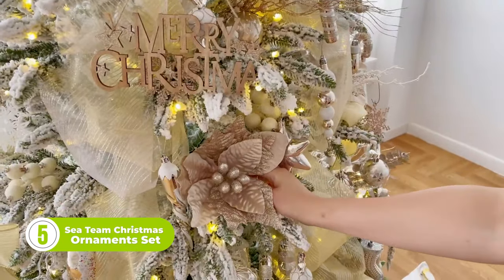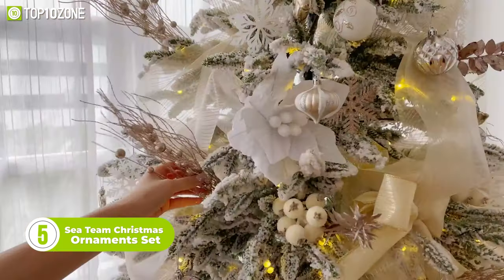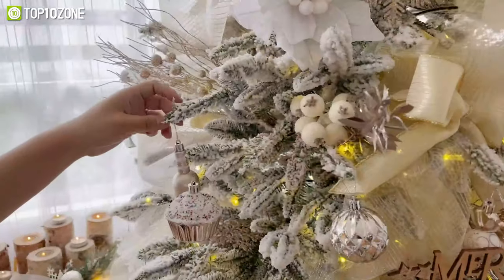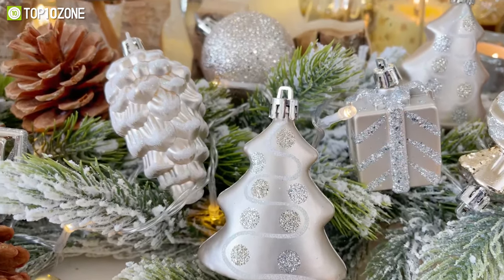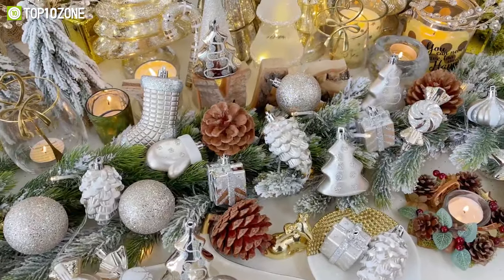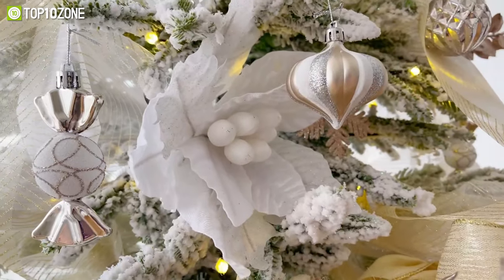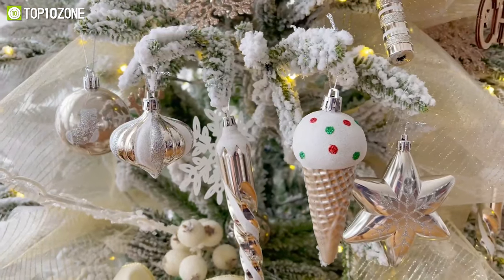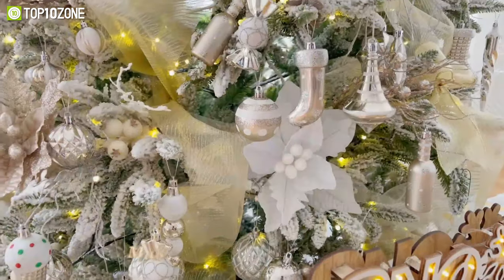Gather your loved ones and dress up a wonderful Christmas tree together with the Sea Team Christmas Ornament Set. This brand designs and manufactures Christmas decorations that are ideal for most seasonal décor themes and Christmas trees. Their ornaments are available in various sets ranging from 35 pieces all the way up to 155 pieces, coming in many variations of style and sizes. The size range covers almost all tree shapes, no matter how tall or wide it is. This ornament set includes seasonal colors, elements, and shapes. Additionally, they are made of durable and lightweight plastic, which makes them shatterproof and safe around kids or pets.